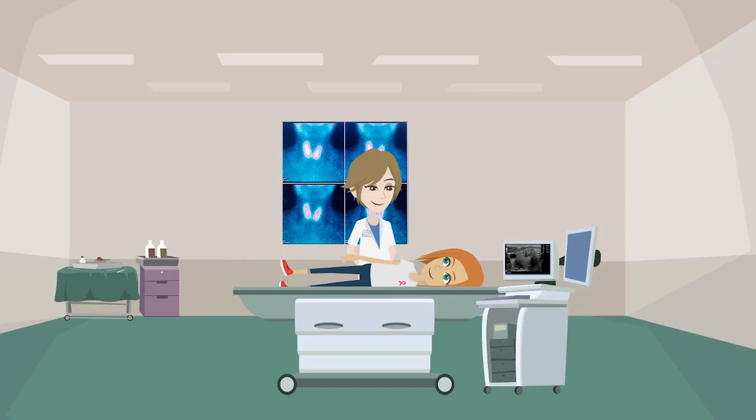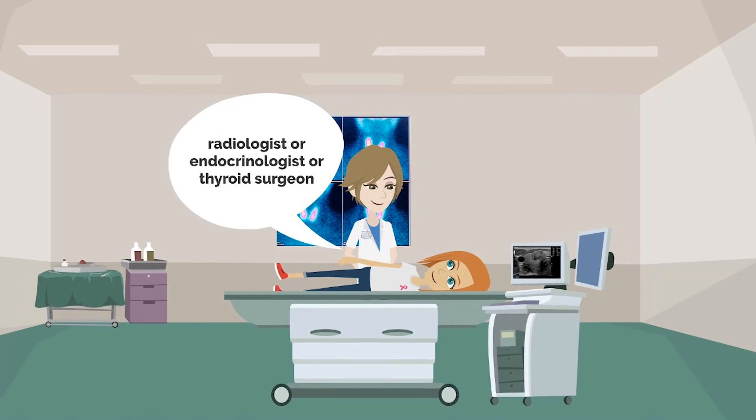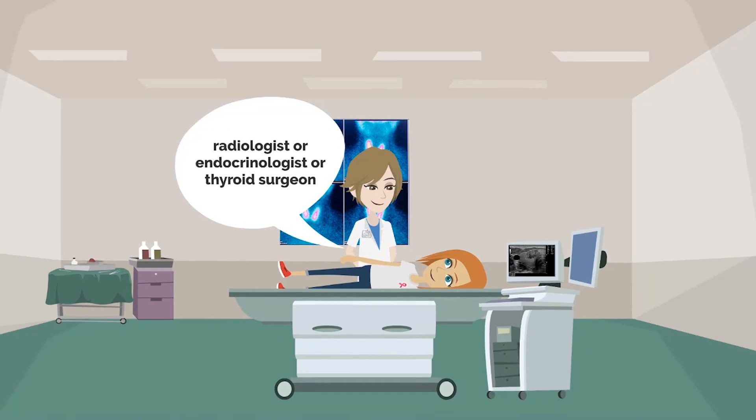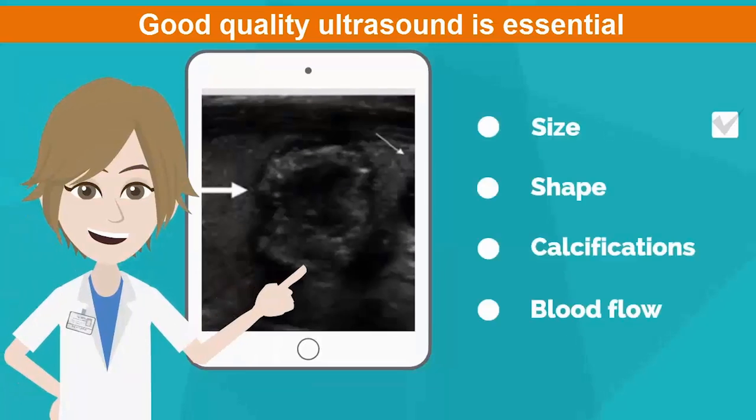The next step will be using ultrasound to image the nodule in your thyroid. Because the thyroid is a very superficial organ in the neck, ultrasound is very useful for accurate imaging — in most cases much more so than fancier tests such as CAT scans or MRIs. The ultrasound can be done by a radiologist, endocrinologist, or thyroid surgeon, as physicians in each of these specialty areas are trained in thyroid ultrasound. A good quality ultrasound can determine not only the size of the nodule but also many other characteristics important in determining whether the nodule should be biopsied, watched, or removed.